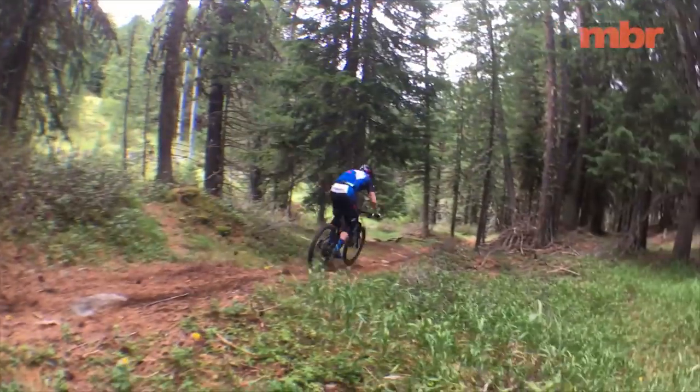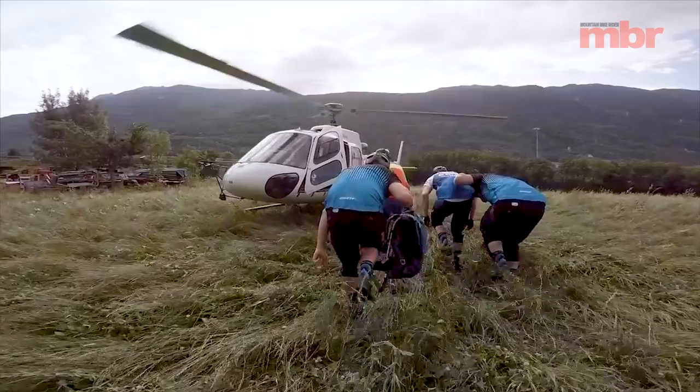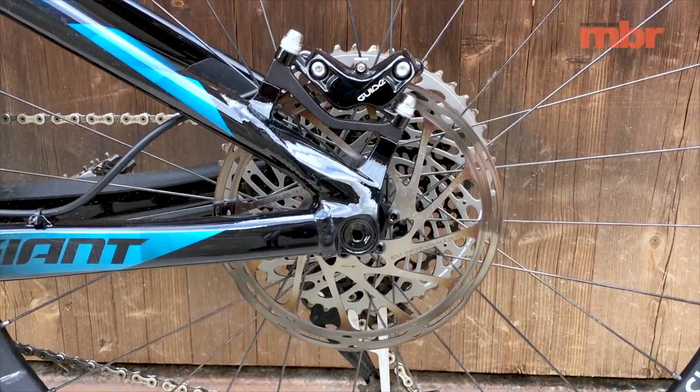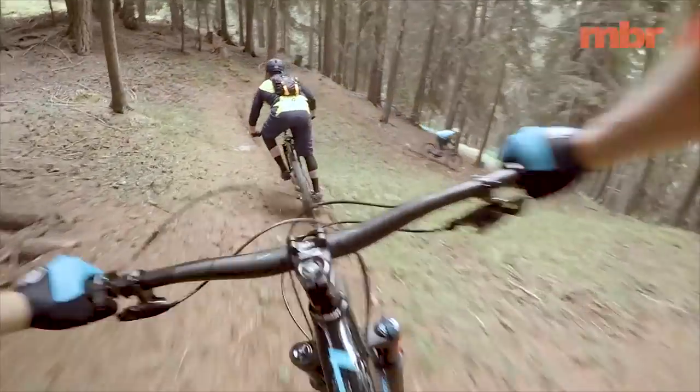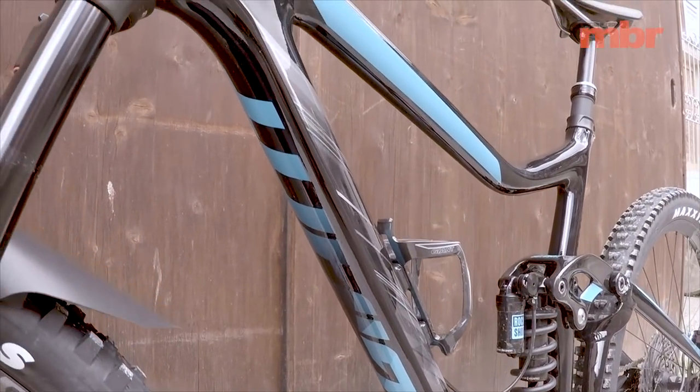The same can't be said of the SRAM Guide brakes however. With the extra elevation gained by a heli drop, the organic pads in the brakes would overheat and fade. Upgrading to metallic pads is an easy fix though, and after one wet muddy ride in the UK, you'll have to change them anyway.